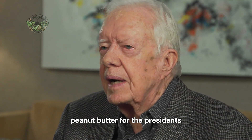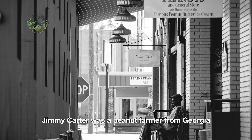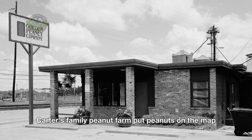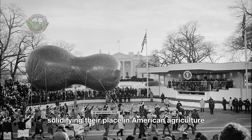Peanut butter for the presidents. The 39th president of the United States, Jimmy Carter, was a peanut farmer from Georgia before he entered politics. In fact, Carter's family peanut farm put peanuts on the map for many Americans, solidifying their place in American agriculture.